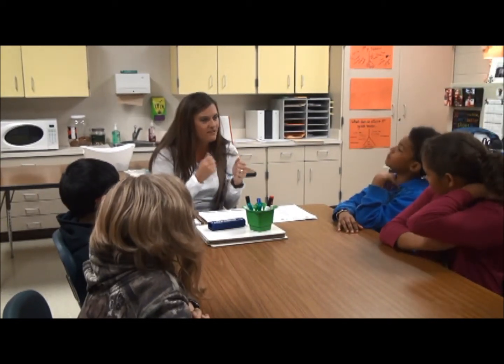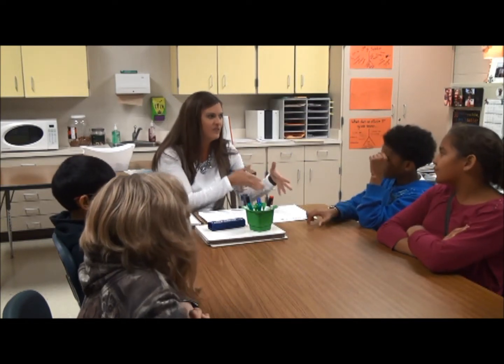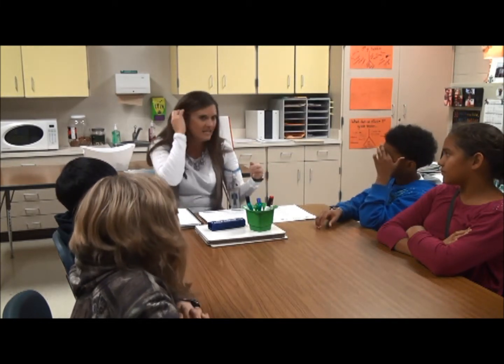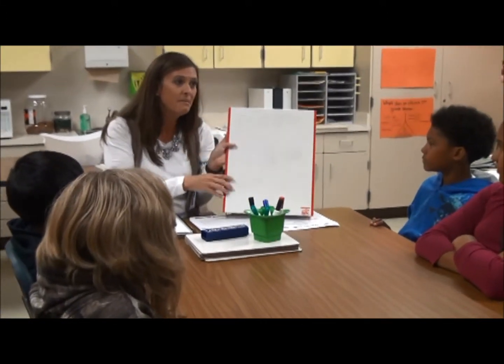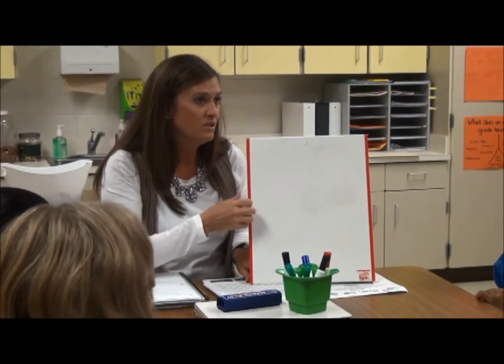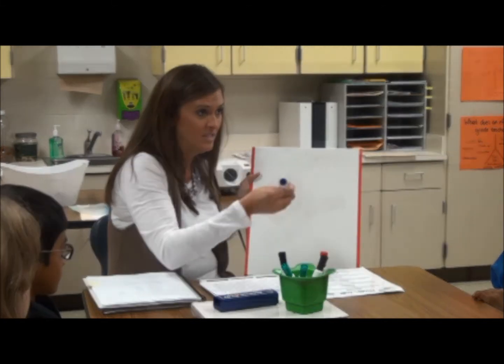I also noticed when we do our flashcards, those are the ones that you're putting in that pile that you're having trouble with. So we're going to review the strategy that we've been talking about — I want you to really think about this friendly number strategy when you're doing your flashcards or your assessment.